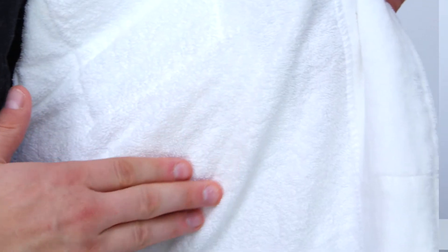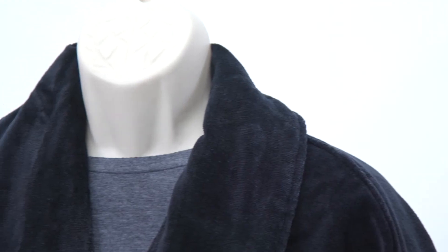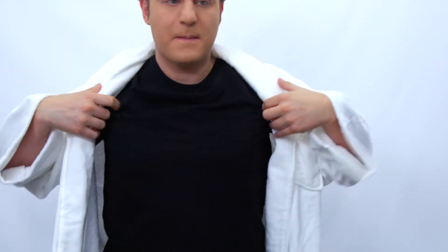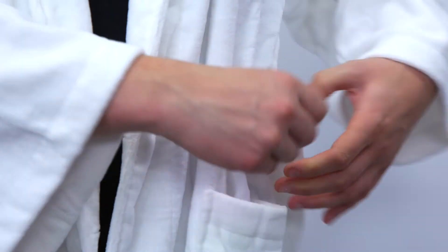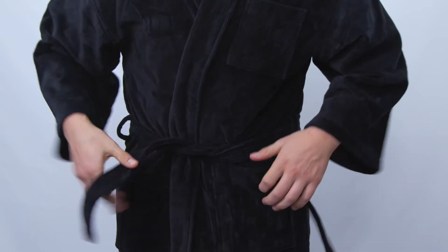The interior is lined with absorbent 100% cotton terry for fast drying. Featuring a shawl collar to keep your neck warm, wide sleeves to allow you to freely move about, and an adjustable, removable belt at the waist keeps your robe securely closed.